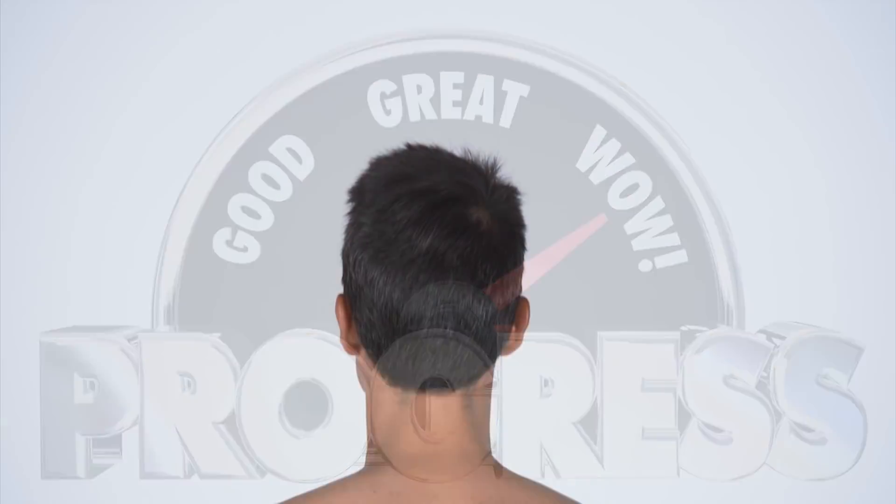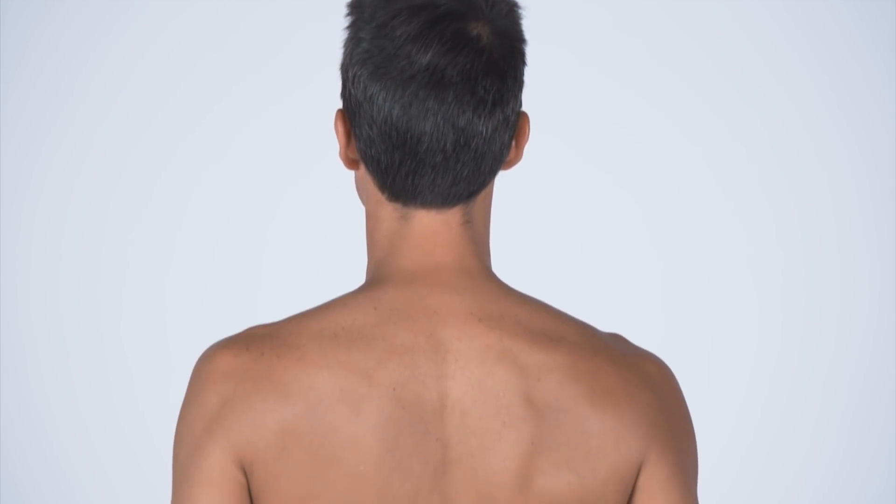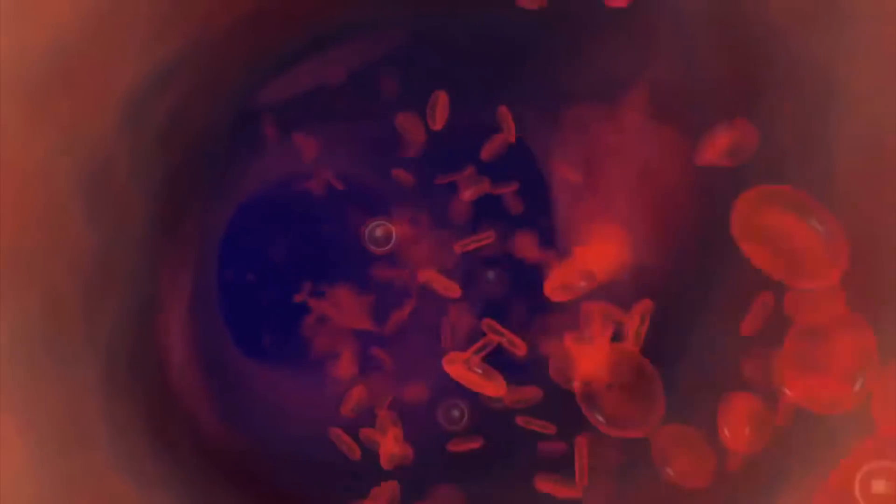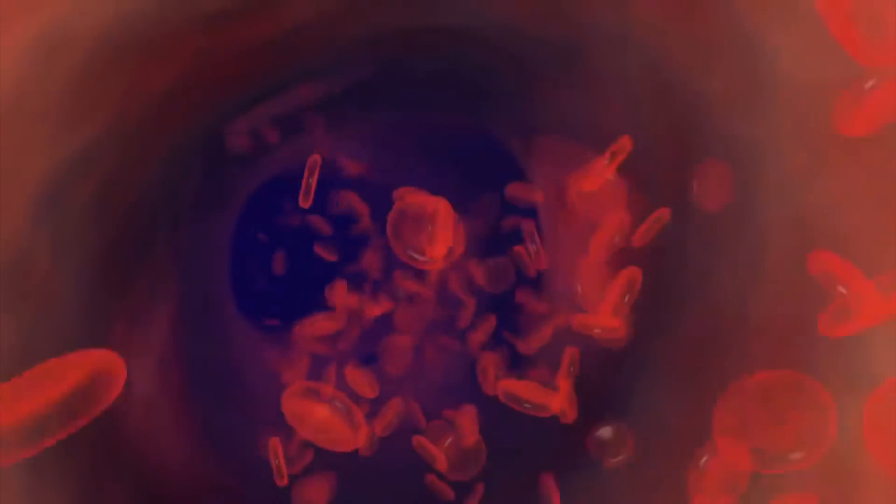Cold water activates temperature sensors just below the skin. And when these sensors are activated, they function to increase your heart rate and send a rush of adrenaline throughout your body, waking you up and making you feel more energized.